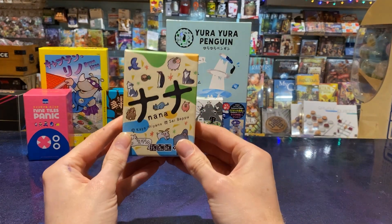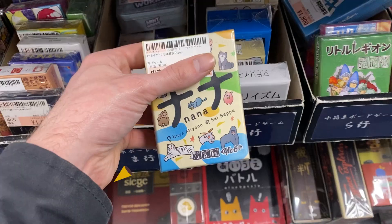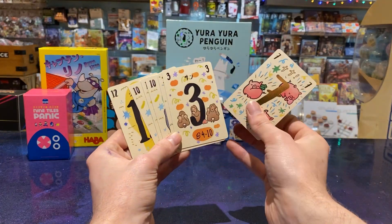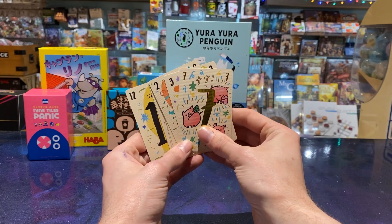Nana was another game that we were looking and looking and looking for throughout our whole holiday, and finally at the end we found it in the same place we found Trick Taking in Black and White. Nana is a popular little memory game where you're trying to collect three of a kind, with cute little artwork of animals.